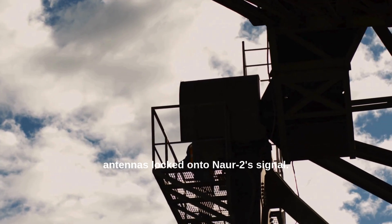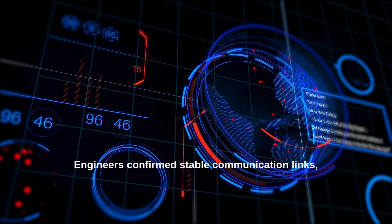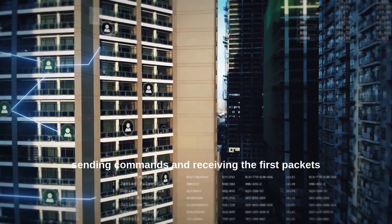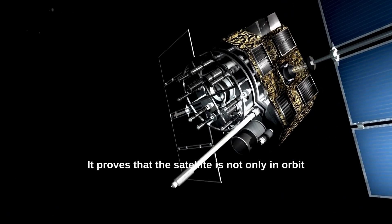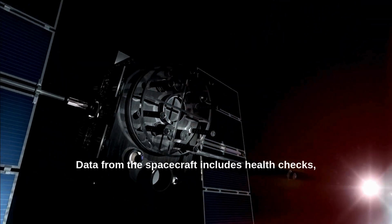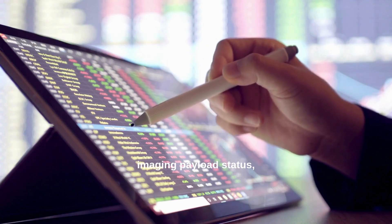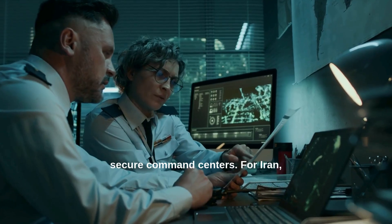Back on the ground, antennas locked onto NOAR-2's signal. Engineers confirmed stable communication links, sending commands and receiving the first packets of telemetry data. This step is critical — it proves that the satellite is not only in orbit, but also operational. Data from the spacecraft includes health checks, imaging payload status, and eventually reconnaissance photos transmitted to secure command centers.